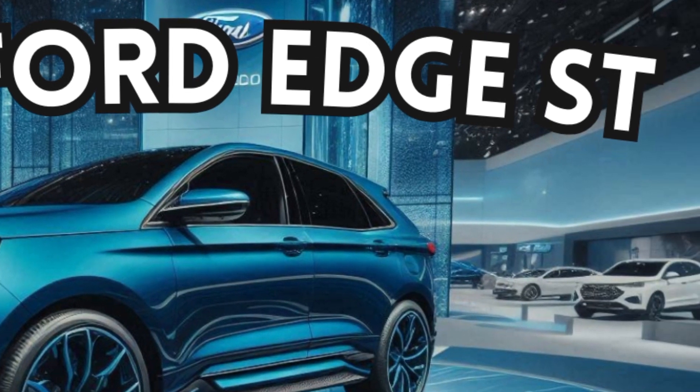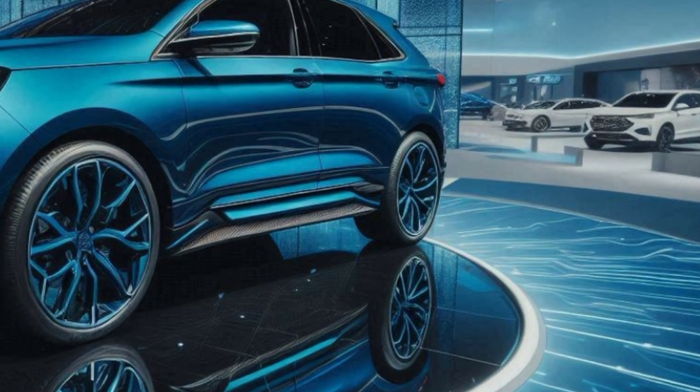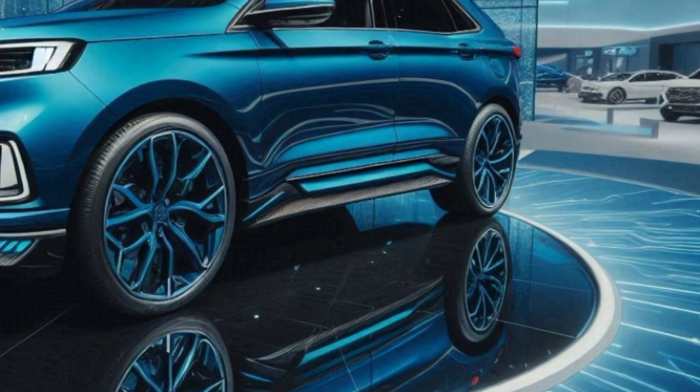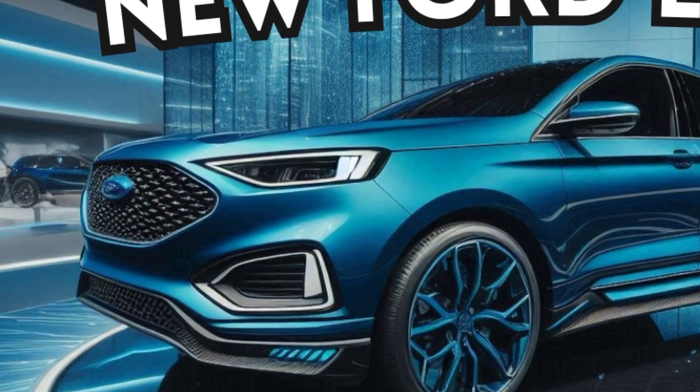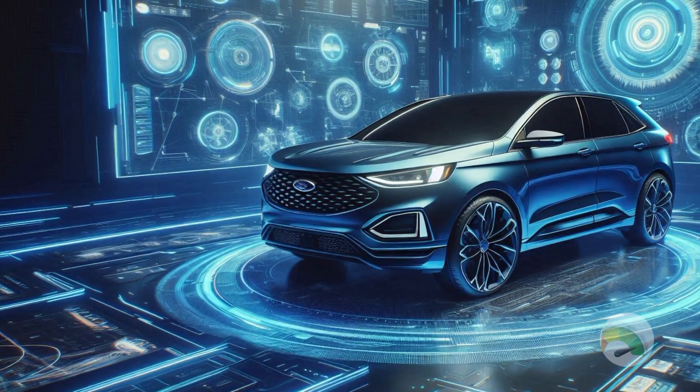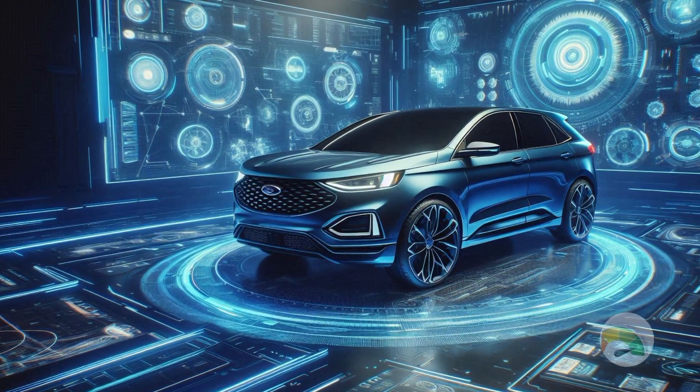Get ready to take your driving to the next level — drive the 2025 Ford Edge ST. This SUV is lively, strong, and eager to start the good times rolling, much like that buddy who comes up at the party with a terrific playlist and a booming sound system.